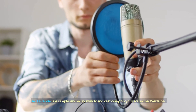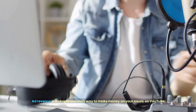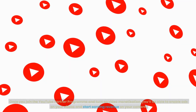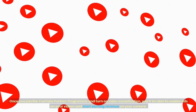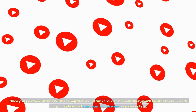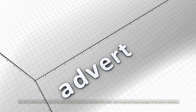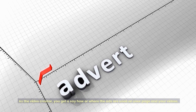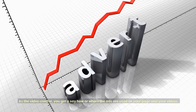Ad revenue is a simple and easy way to make money on your music on YouTube. Once you join the YouTube Partner Program and turn on video monetization, you'll be able to enable ads on your videos and start earning revenue on your content. As the video creator, you get a say in how or where the ads are used on your page and your videos.